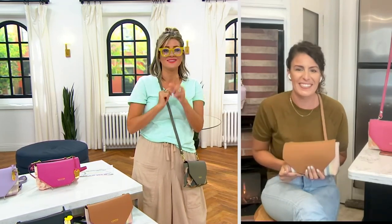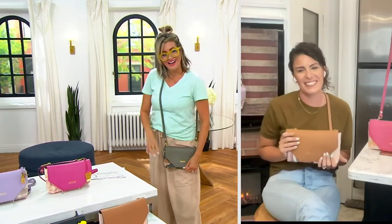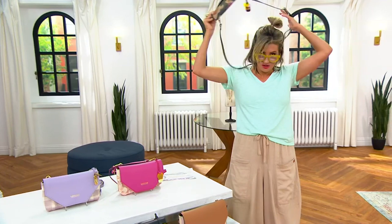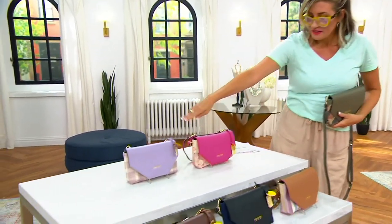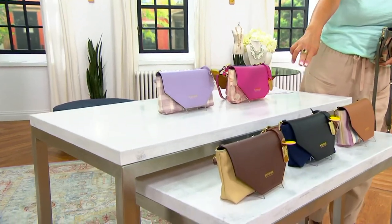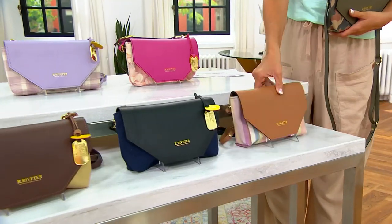Thank you so much, Cameron. We're at 300 ordered. Here's the color recap: camo, floral, lilac check, brown tan, black navy — which I think is stinking amazing — and the brown stripe.